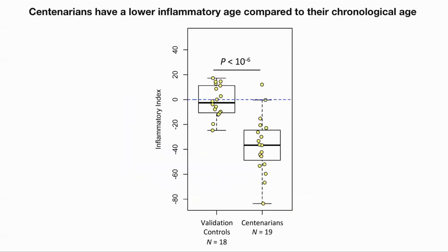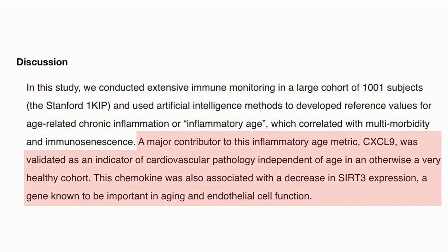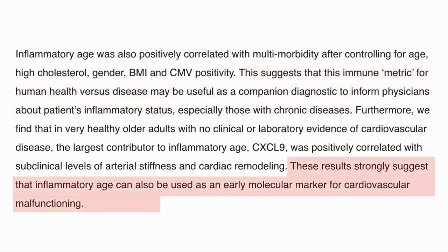They then looked at the inflammatory age of centenarians compared to their chronological age, and saw that they had a much lower age — in fact, an average of 40 years younger — whereas the controls were much closer to their chronological age. So in summary, the study used an AI model on 1,000 subjects to derive an inflammatory age which correlates with multimorbidity and immunosenescence. CXCL9 was a major contributor to this clock, and the chemokine was associated with a decrease in SIRT3 activation. The clock is correlated with multimorbidity, which implies it will be a helpful metric to inform physicians about a patient's inflammatory status. And it appears it will be one way of predicting cardiac malfunction.